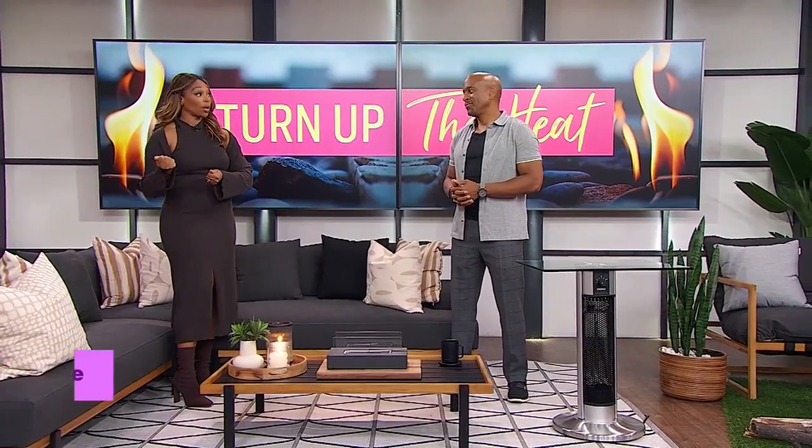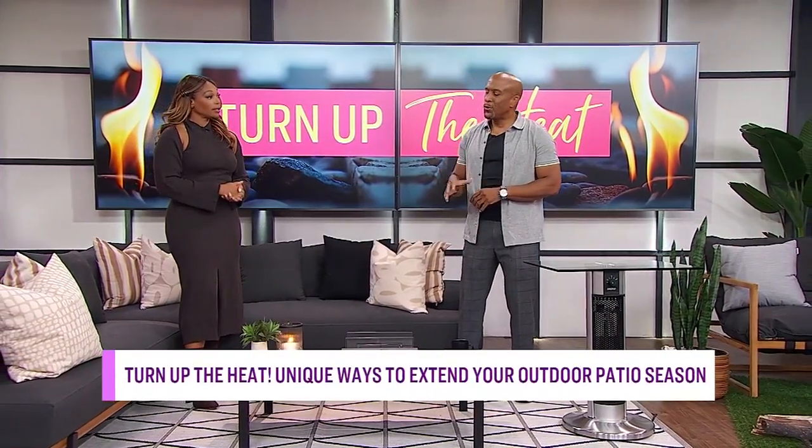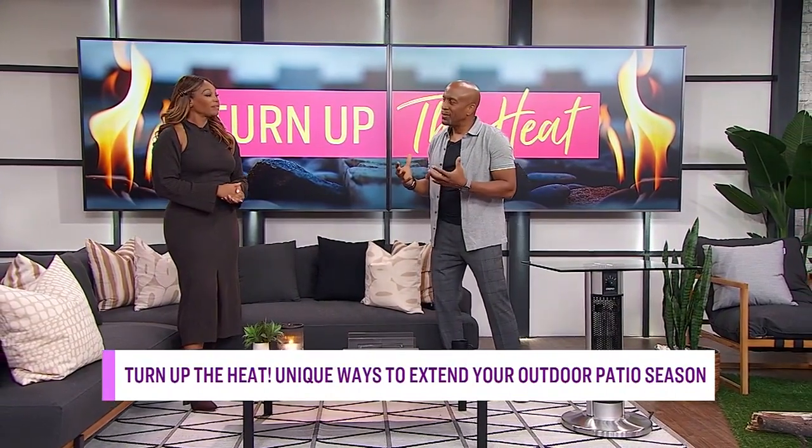We want to talk, Michael, about some heating options that can help but also complement our decor. That's right. And there's no better way to turn up a space than with lighting — lighting really elevates the look of a space. So we have two really cool ways to light this space and then heat it.